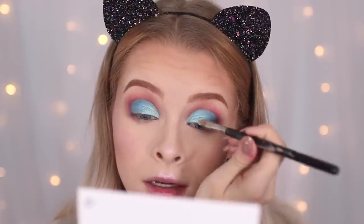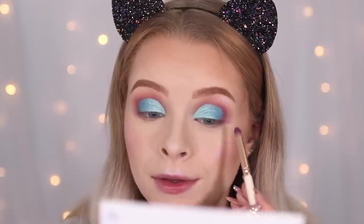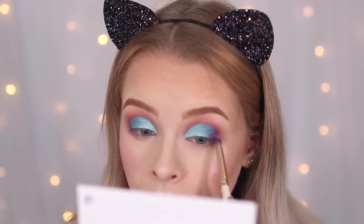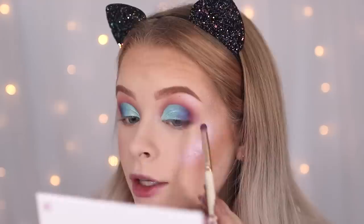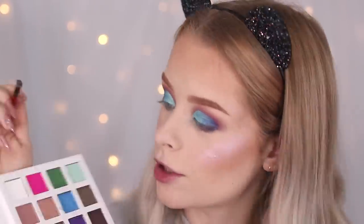Look at that — I feel like my eyes look like the sea, I'm obsessed! Going back in with that purple in the outer corner and blending it inwards. It's coming across more blue on the parts where the concealer was, and more purple on my actual skin — it's all sticking to the concealer and not really adhering to bare skin. On the inner corners I'm taking the shade Rarity, which is white.